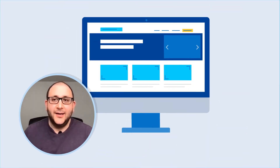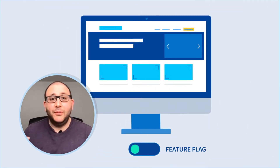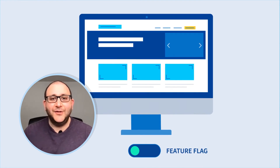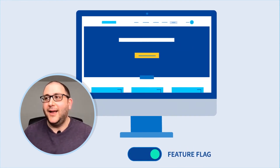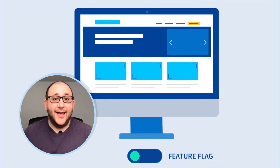Once we introduced Splitt, we actually launched a complete redesign of our website behind a feature flag as our test case for using Splitt.io, and I can't imagine us having done that otherwise.